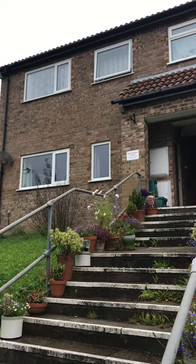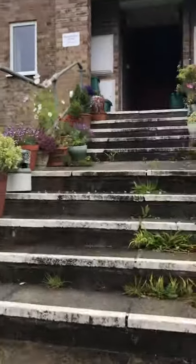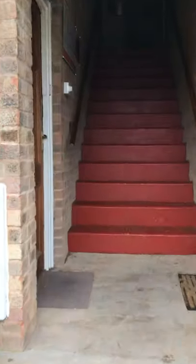This is the video tour for 33 Piers Down Place. There are 30 steps up to the property.